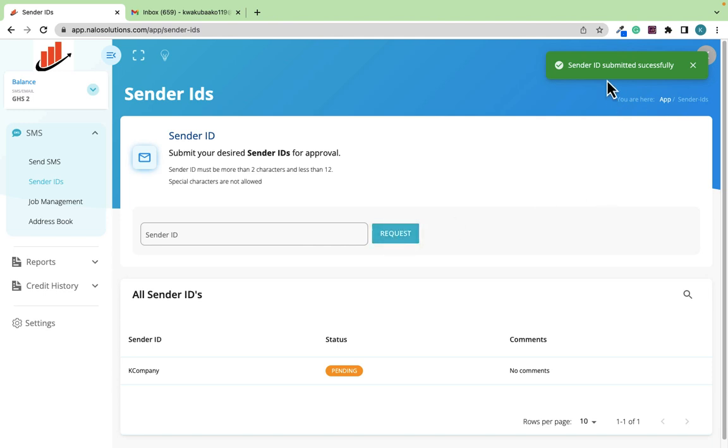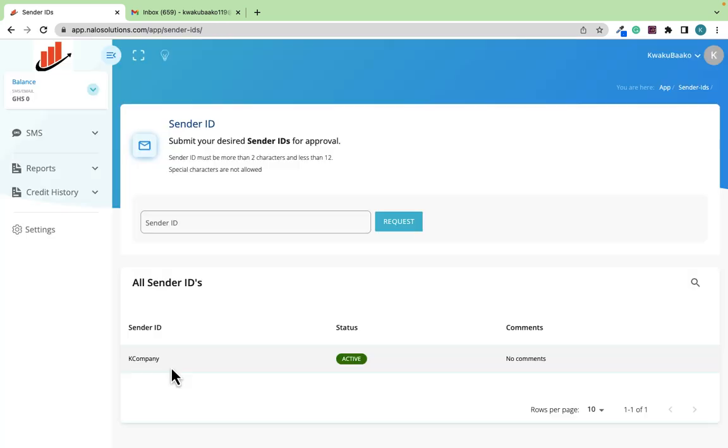I've requested the Sender ID, so now I need to wait for the team to approve it. Let me refresh the page — and as you can see, the Sender ID 'K Company' has now been approved for use in my account.